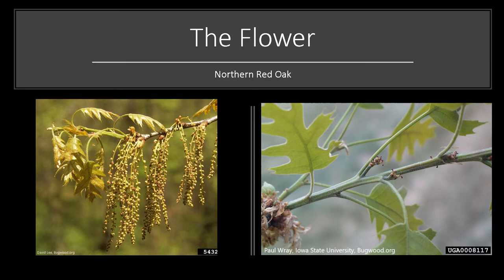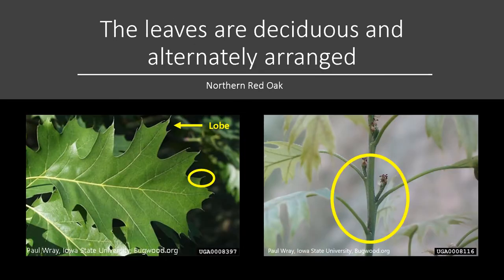Both appear with the leaves, and the pollen from the male flower is carried by wind to the female flowers, typically on other trees. The leaves are by far the easiest characteristic to use for identifying oaks. Oaks can be tricky to identify. Northern Red Oak leaves are deciduous and alternately arranged on the stem. They are about 5 to 8 inches long, with 7 to 11 pointed lobes that have bristle tips.